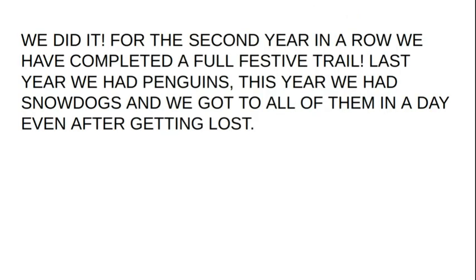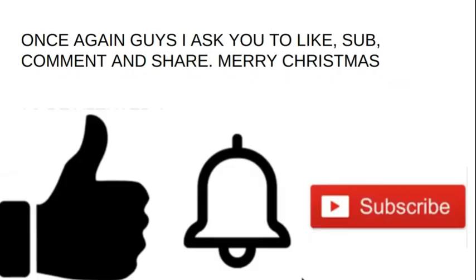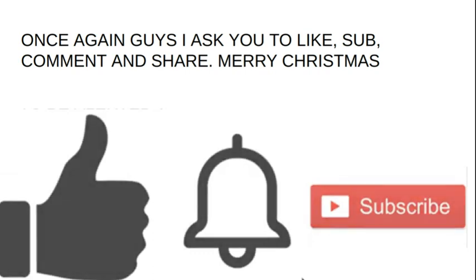So we did it! For the second year in a row we've completed a full festive trail. Last year we had Penguins, this year we had Snow Dogs. And we got all of them done in a day, even after getting lost — so not too bad. Once again guys, I asked you to like, subscribe, comment, and share. Merry Christmas!